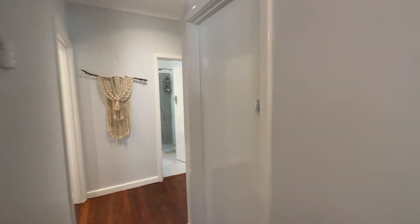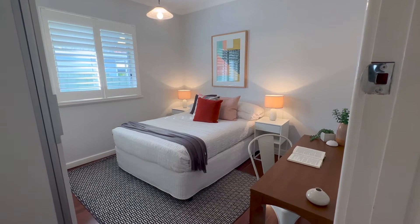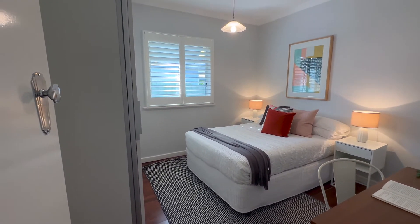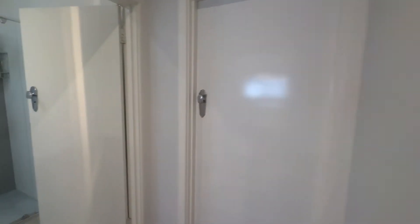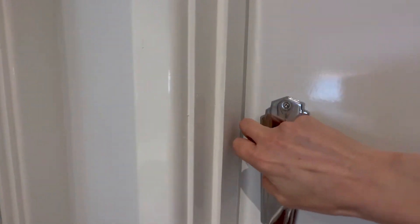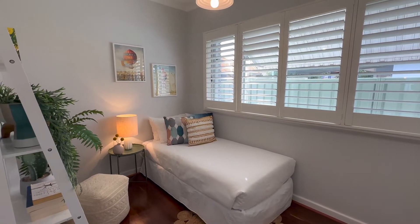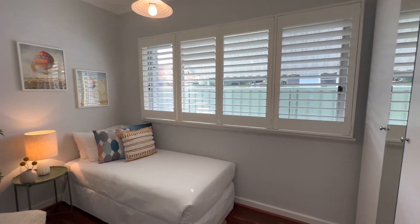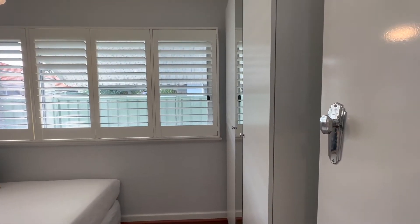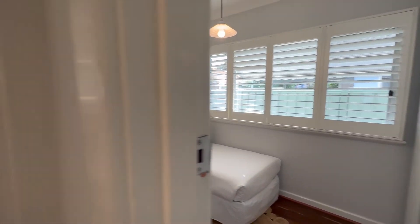We've got two further bedrooms — three bedrooms all under the main roof and they are all well proportioned. The second bedroom has a double bed, bedsides, a study desk, and a freestanding robe with plantation shutters — the sellers might be open to those staying. Bed three is another really well-proportioned room, longer, and will fit a double bed. Really lovely big windows with great light, and a robe in here as well.